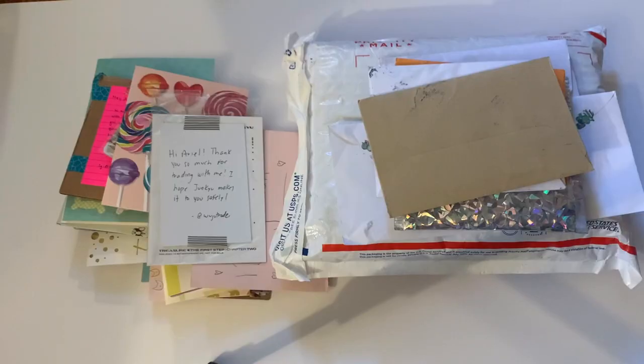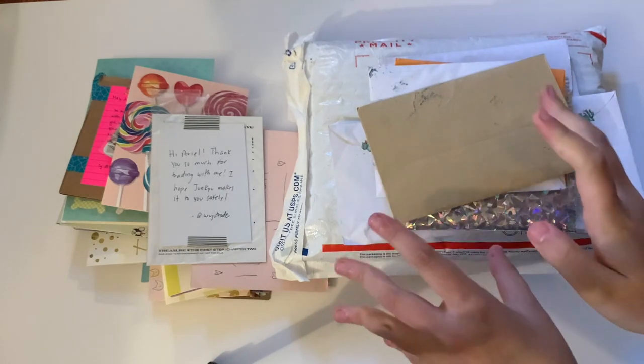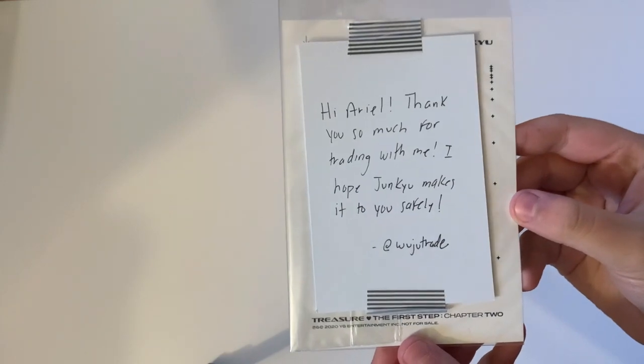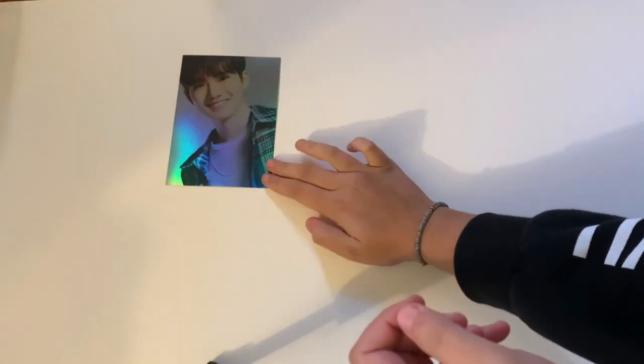Welcome back to the next clip of my October haul. We have a lot of open and unopened stuff to get through and I'm super excited, especially for one package in particular. Let's get into it! The first one says 'Hi Ariel, thank you so much for trading with me. I hope Juneq makes it safely.' This is one of Juneq's postcards — his black version postcard from Chapter Two — super beautiful.